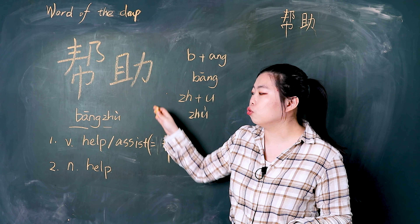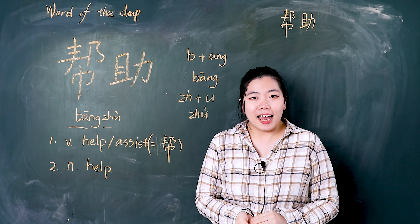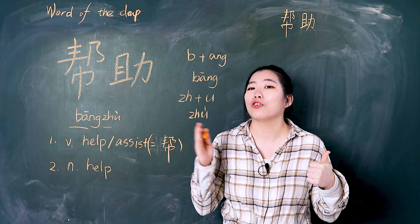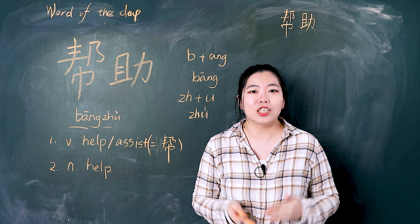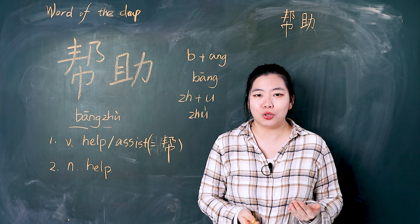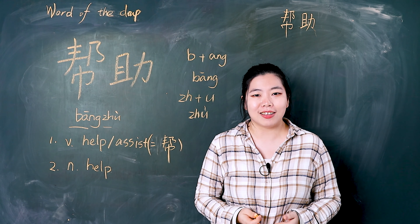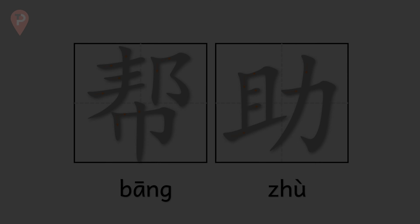But pay attention: 帮助 can also function as a noun meaning help. In that situation, we use 帮助, not 帮. For example, 'thanks for your help' is 谢谢你的帮助. We cannot say 谢谢你的帮 — 帮 is only a verb, but 帮助 can be both a verb and a noun.